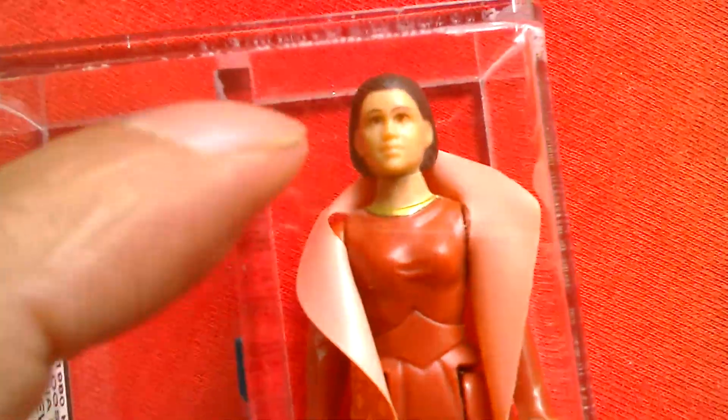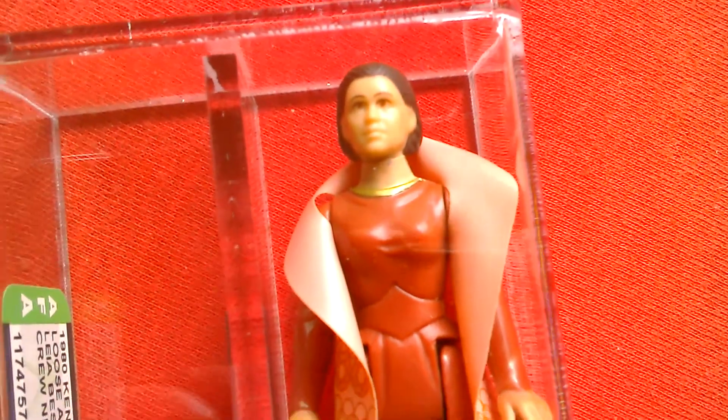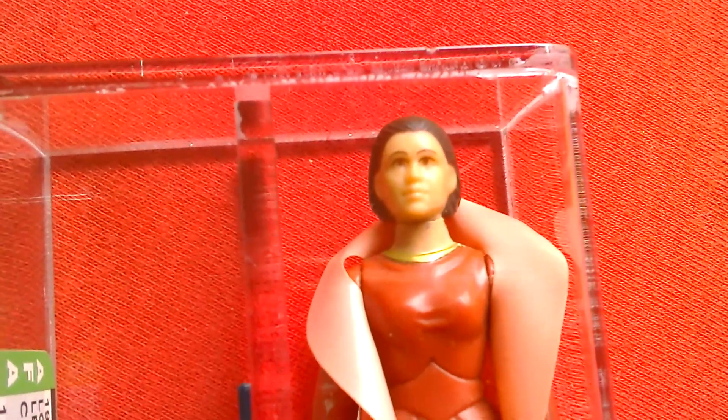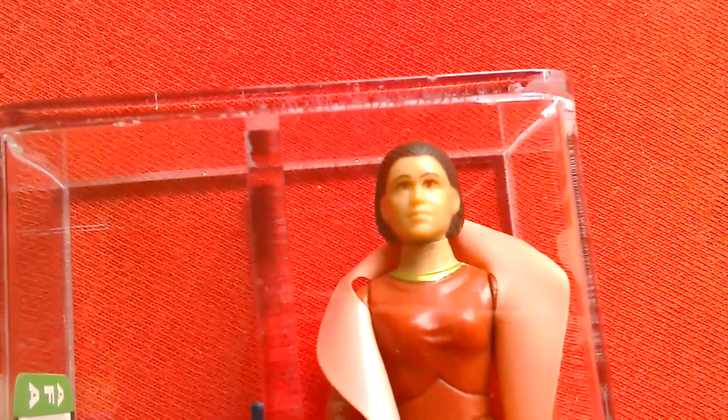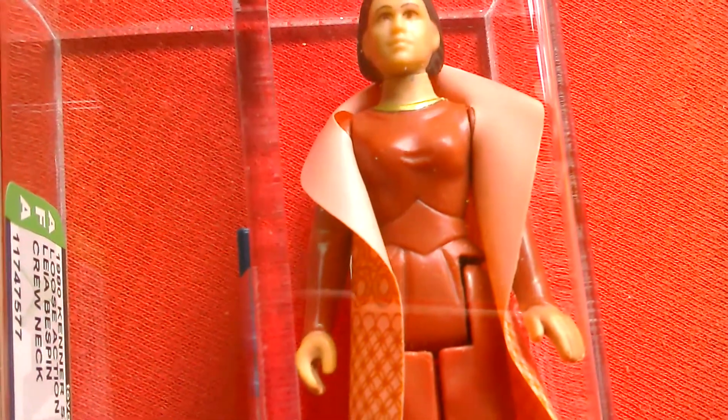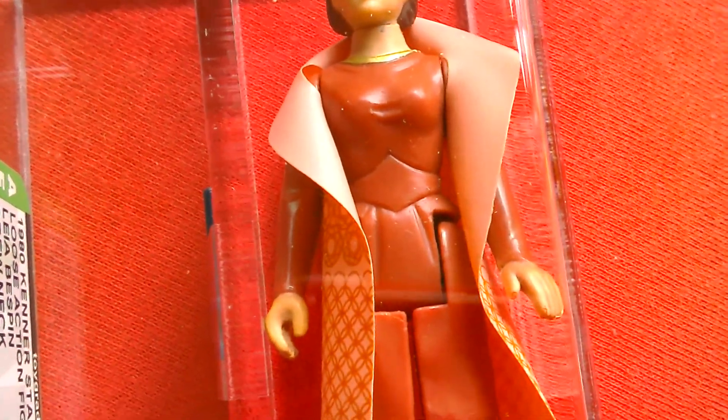This is the first version, it's called the long neck or crew neck. Then there's the painted neck version which is probably slightly more common, though some would say it's the other way around. This is a highly sought variant.